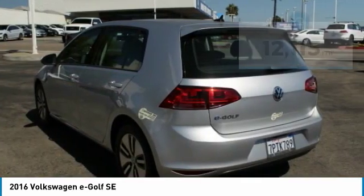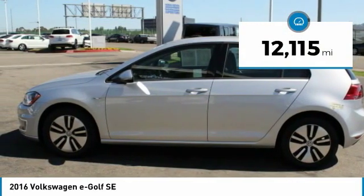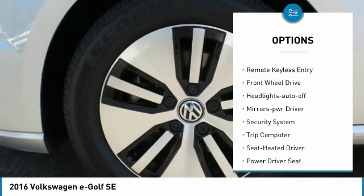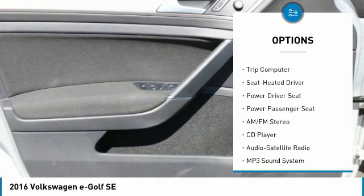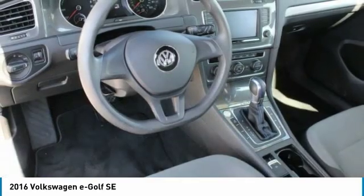This vehicle has less than 15,000 miles. Here are some of this vehicle's great options: heated side mirrors, traction control, intermittent wipers, daytime running lights, remote keyless entry, FWD headlights, auto off mirror memory, and security system.